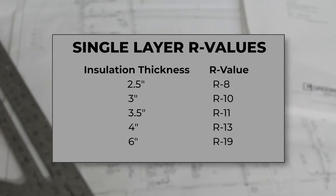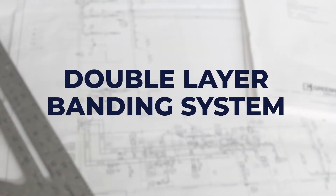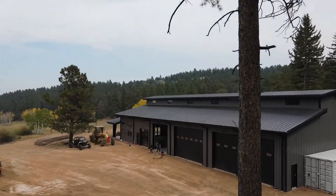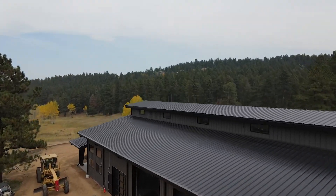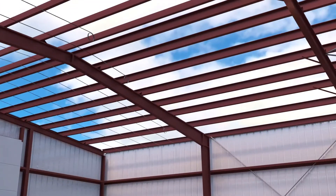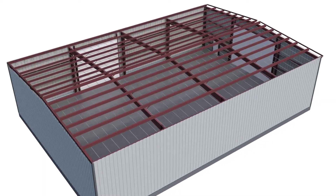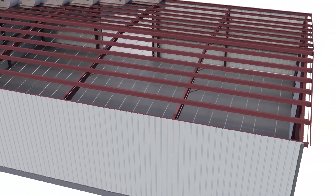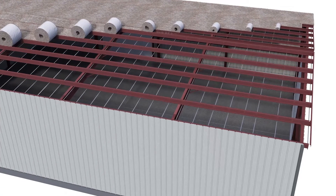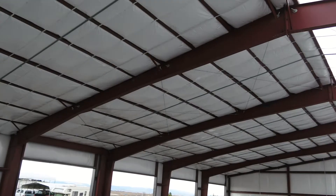Higher R-values will require a double-layer system. Double-layer systems are a great choice for buildings where people will work or live, or if energy savings are important to the owner. In this system, steel bands are perpendicularly installed to the underside of the roof purlins. Pre-cut faced insulation blankets are then rolled out in between the purlins over the top of the bands, leaving the polypropylene fabric exposed to the interior of the building, providing a bright reflective finish.